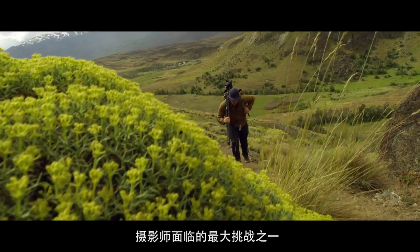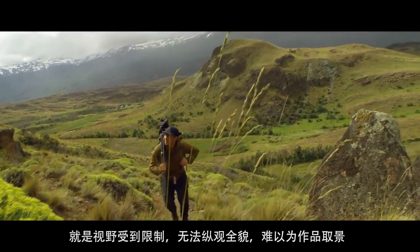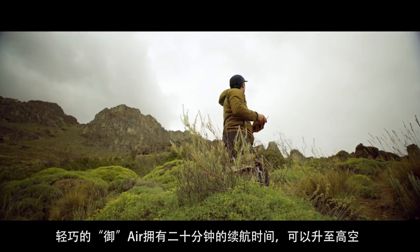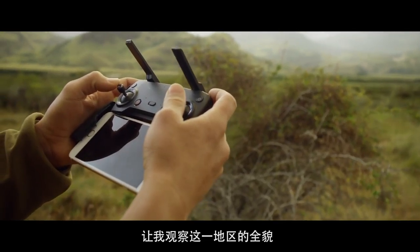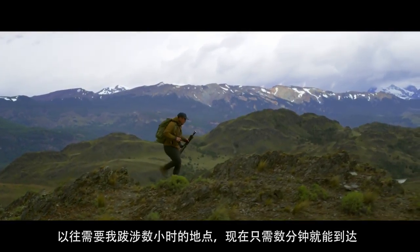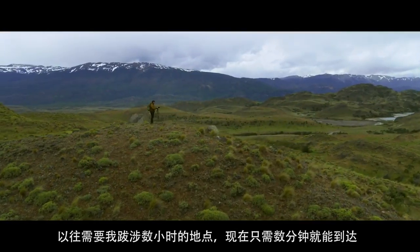One of the biggest struggles as a photographer is figuring out what's beyond that next ridge — what does that perspective look like. Being able to fly a lightweight drone with 20 minutes of flight time and identify this area, scout your location, pick your angle, and then be there within a few minutes — that before would have taken me hours to hike to.